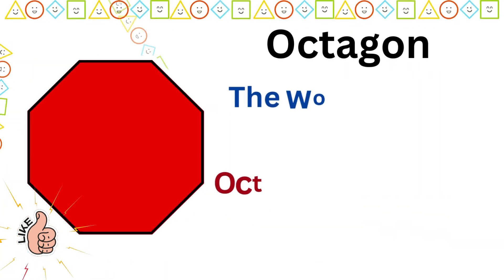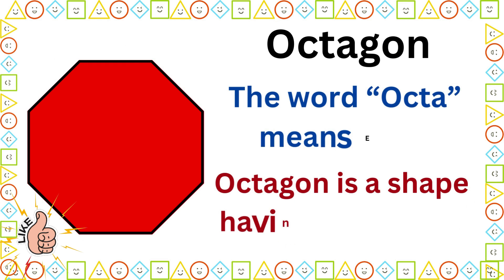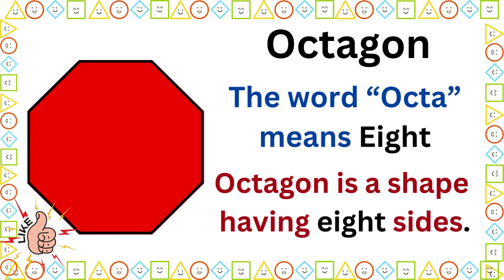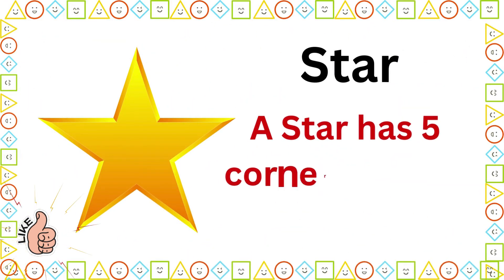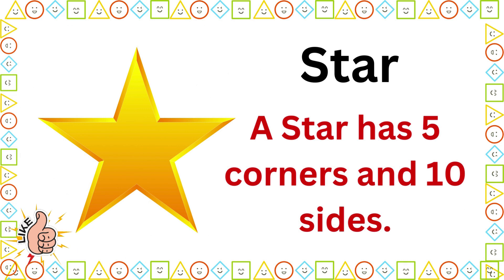Octagon. The word octa means eight. Octagon is a shape having eight sides. Star. A star has five corners and ten sides.